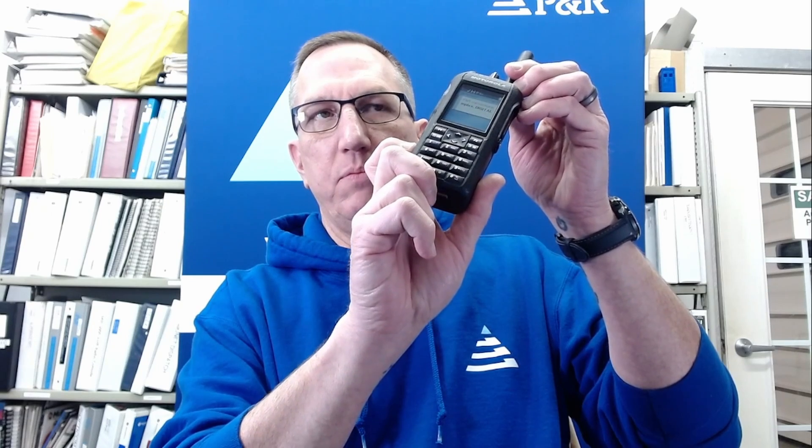Radio service testing 1, 2, 3, 4, 5, 5, 4, 3, 2, 1. This is an audio test for the YouTube video. 1, 2, 3, 4, 5, 5, 4, 3, 2, 1. Test out.